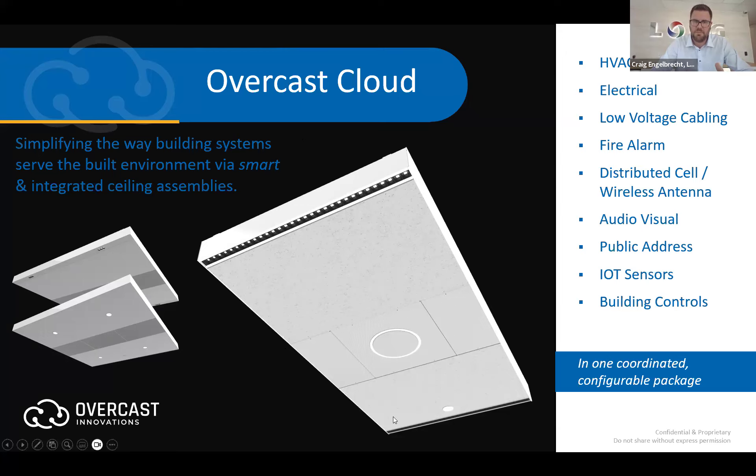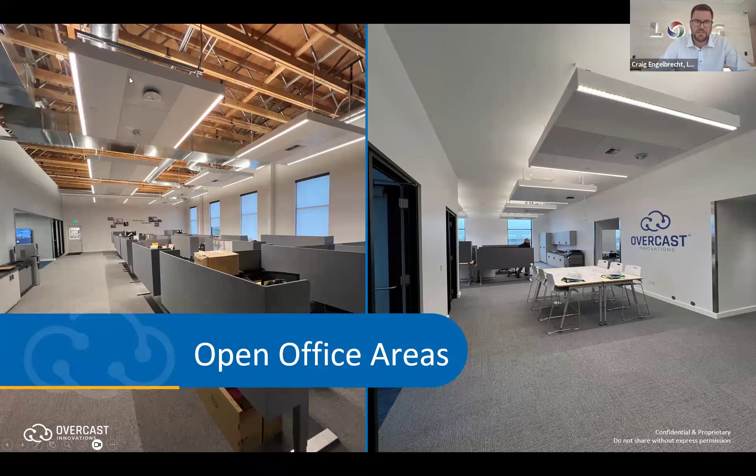If you think about the ability to purchase ceiling appliances that are all prefab and pre-made, with the components already integrated — the HVAC could have a VRF cassette or a diffuser from a VAV box, the electrical with the lighting, low-voltage cabling, fire alarm, distributed cell or wireless WAPs, AV public address, and other IoT sensors or building controls — they've consolidated all of that into these ceiling appliances. The ability to have a cleaner look but also a more advanced platform for putting all of your technologies into is really where smart buildings are going.